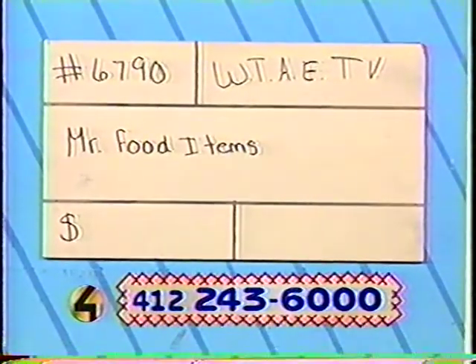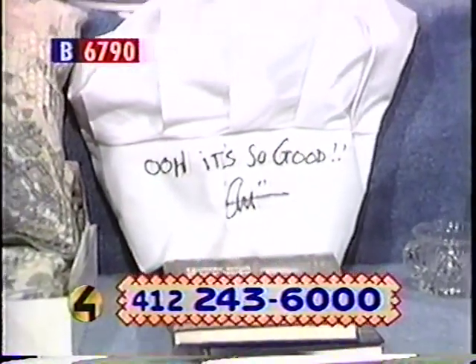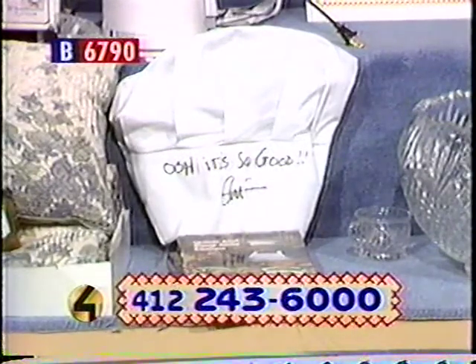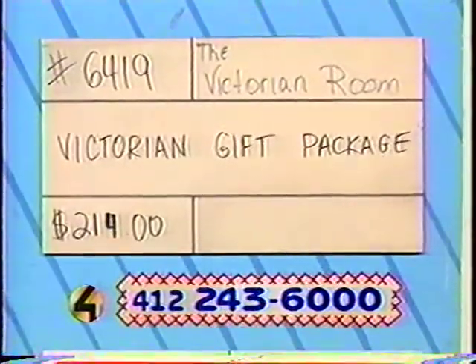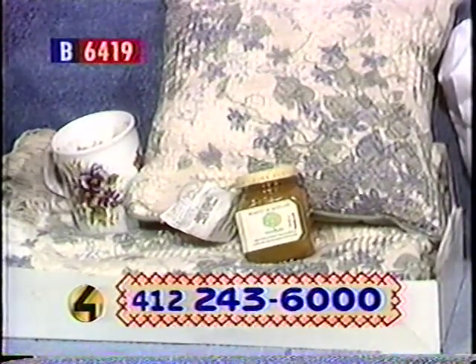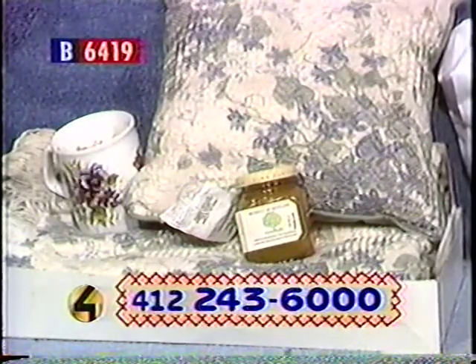Item number 6790 from WTAE Television: Mr. Food items. Learn some of his cooking secrets and own some Mr. Food merchandise — three Mr. Food cookbooks filled with his tasty recipes and autographed by the chef himself, plus a chef's hat signed by Mr. Food. We don't have a retail value on item 6790. And last, item number 6419 from the Victorian Room: a Victorian gift package — a wonderful choice for your next wedding or shower. Includes a trumpet vine picture frame, a tea box filled with tea, preserves and a mug, a blanket, two pillows in a classic violet design, six doilies, and a photo album. Bid now, retail value $214.